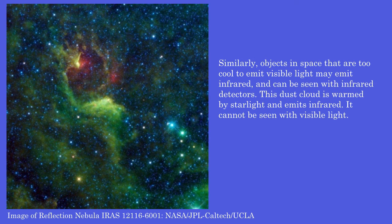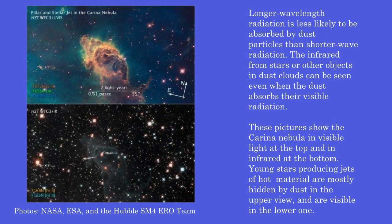This dust cloud is warmed by starlight and emits infrared — it cannot be seen with visible light. Longer wavelength radiation is less likely to be absorbed by dust particles than shorter wave radiation, so the infrared from stars or other objects in dust clouds can be seen even when the dust absorbs their visible radiation. These pictures show the Carina Nebula in visible light at the top and in infrared at the bottom. Young stars producing jets of hot material are mostly hidden by dust in the upper view but visible in the lower one.